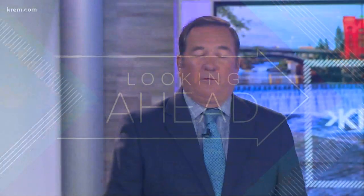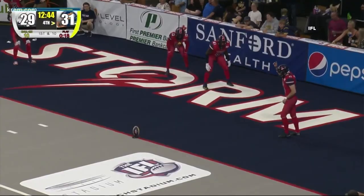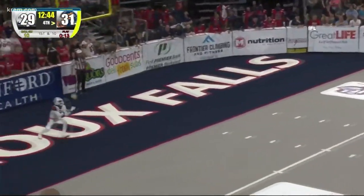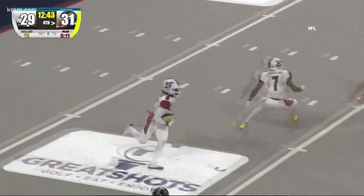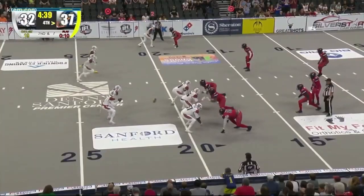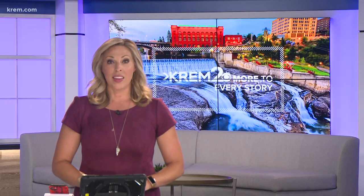The Spokane Shock returns to Veterans Arena this Saturday for its first home game with 100% capacity and no COVID restrictions. The team says it's ready to pack the house and celebrate with all their fans. The Shock is off to a great season, having won four of their first six games. Saturday's game kicks off at 6. You can catch all the action right here on CW22. CREM2 Sports Director Brenna Green will be reporting from the sidelines and will also have all the highlights Saturday night on CREM2 News at 10 and 11 o'clock.